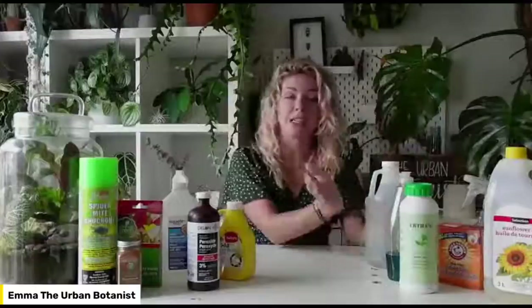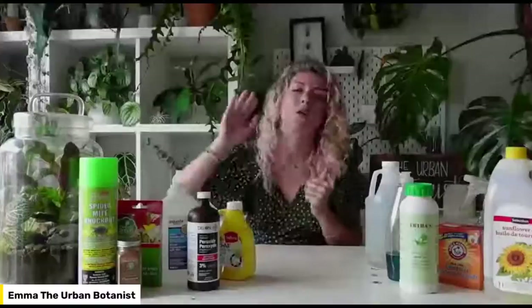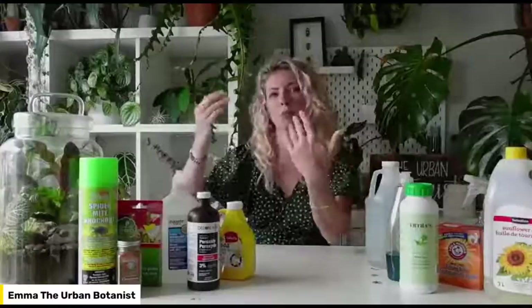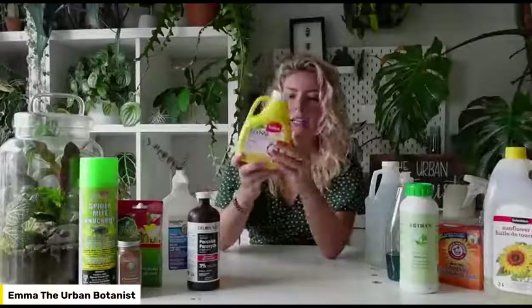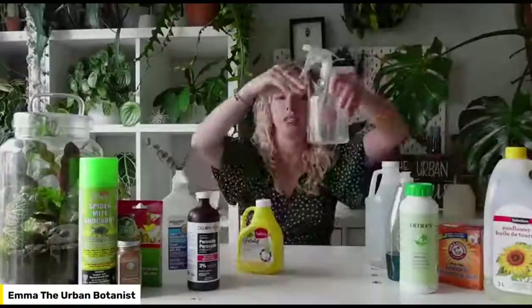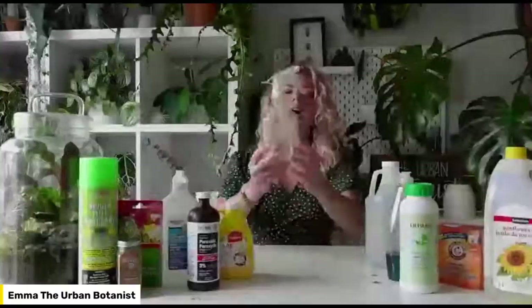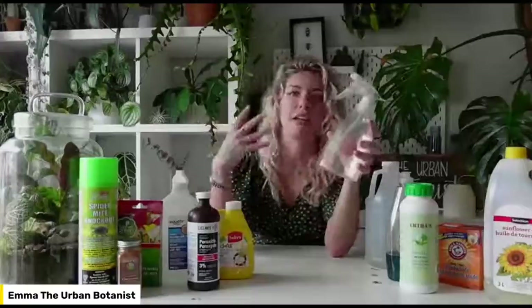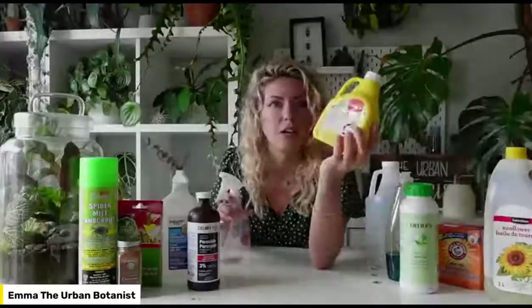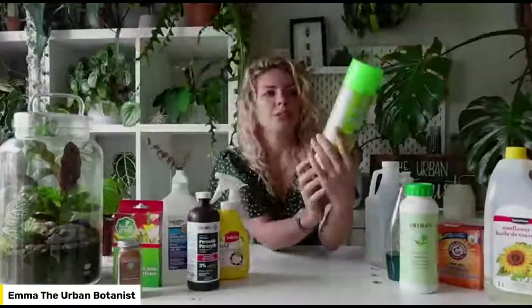I'm going to save one of my favorite solutions for the end — a powerful organic insecticidal spray you can make yourself. But first, let's look at something you can go buy: the Safers insecticidal soap. It's a concentrate — you pour a small amount into a water bottle and dilute it into a soapy mixture. It has pyrethrin in it, which is a natural component from the chrysanthemum flower. It paralyzes and kills insects without a significant negative effect on the plants.